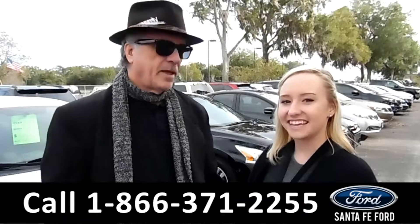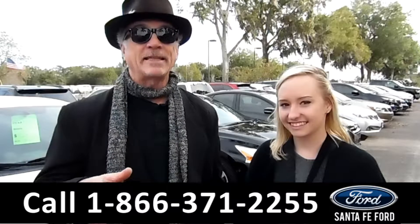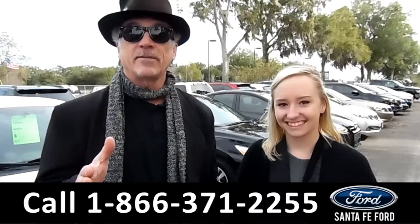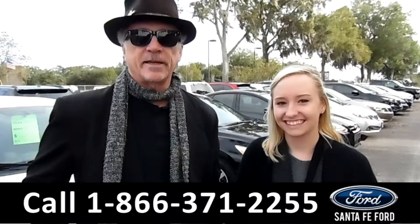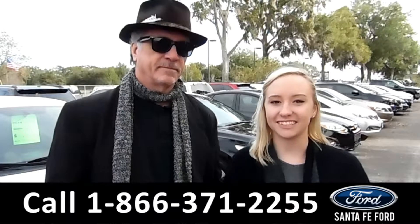Hey, this is Randy, and this is Alyssa. SantaFeFord.com, where it's easy to shop here, easy to find us, easy to get here. I-75 exit number 399. Here we have a huge selection of used vehicles. Stay tuned, we're about to take a closer look.